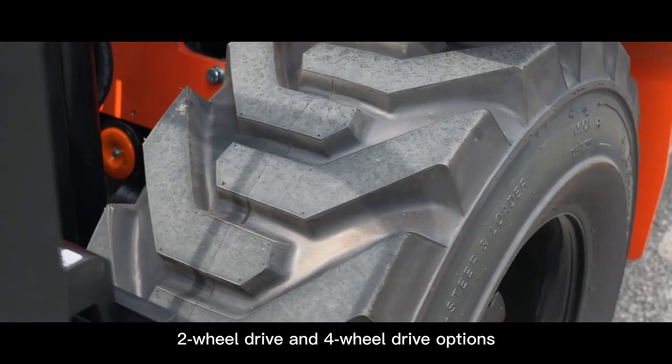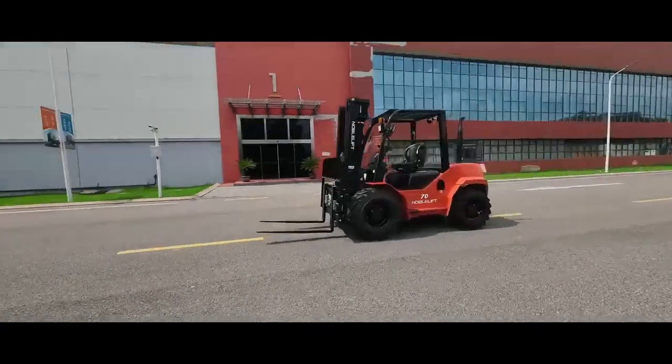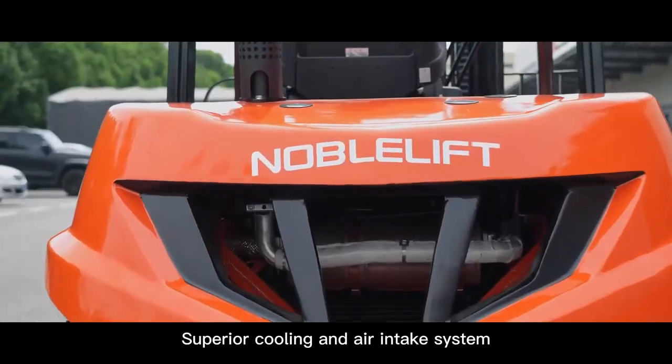2-wheel drive and 4-wheel drive options, 2.5 to 3.5 tons capacity, and a superior cooling and air intake system.